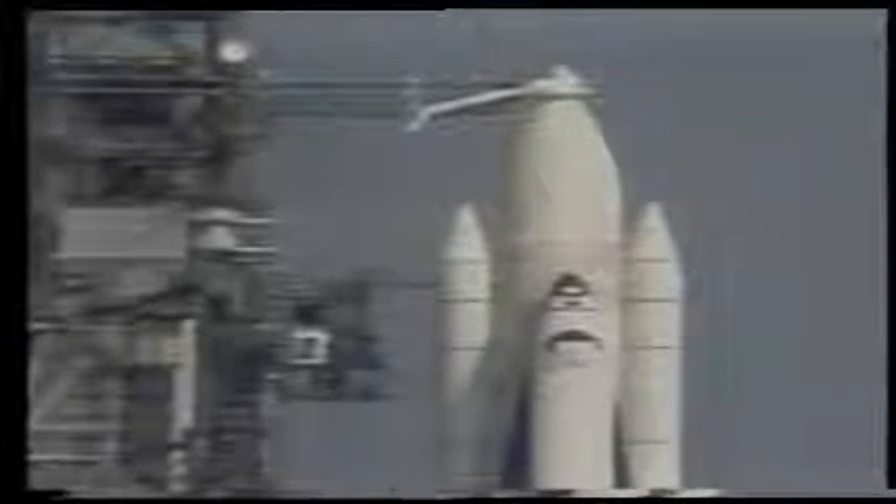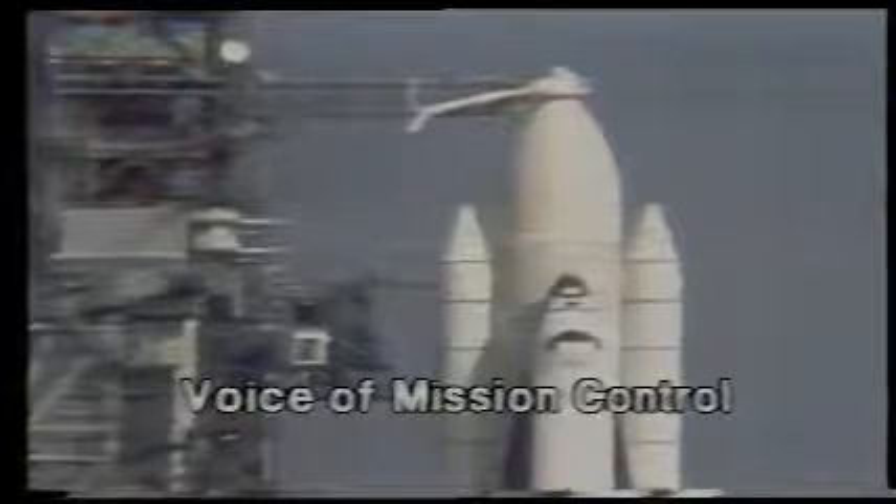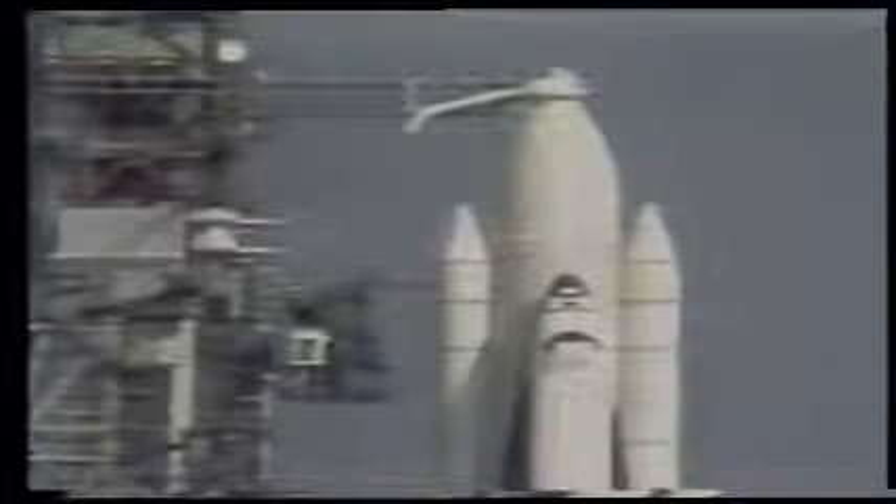We're coming up on the T-minus five minute point — two, one, T-minus five minutes. We have a go for APU start, and the start sequence has begun.